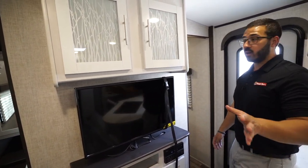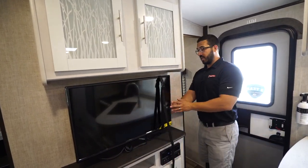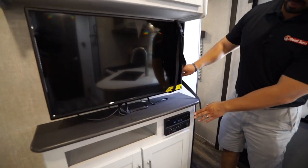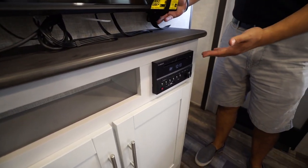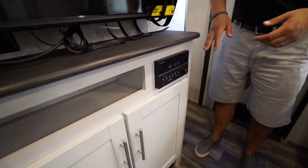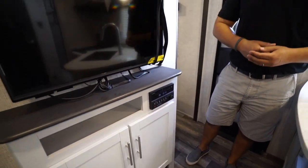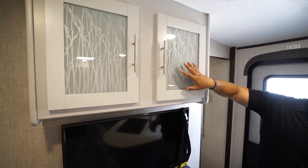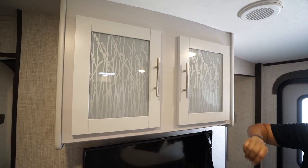The entertainment center is located right here with a great view from the U-dinette. It's on a swing arm mount so you can pull it out and around. The multimedia center is connected to a DVD player if you want to watch a movie; it also controls the speakers inside and outside and is Bluetooth capable. You have storage up above with a nice stick-like pattern, and additional storage down below.